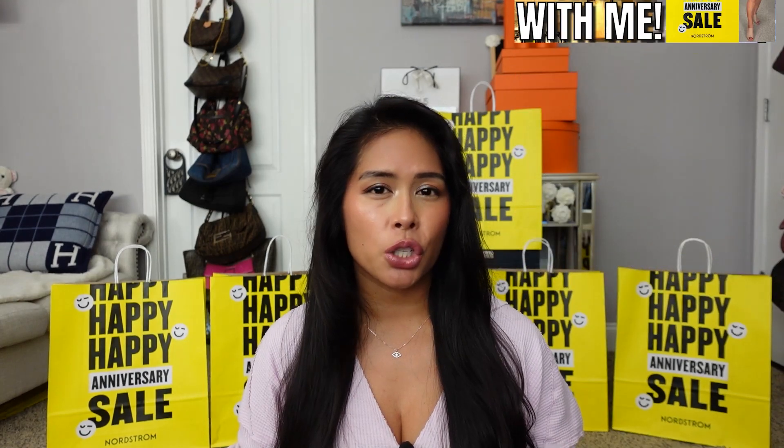If you haven't already watched my earlier videos, I did a recommendations and wish list video, and a shopping vlog where I took you in store to shop the Nordstrom sale and show you some great deals. Check out all those videos — I'll link everything below. But in today's video I wanted to share what I ordered online from the sale, so I'm going to start with this top.